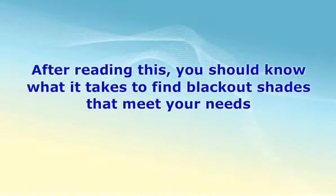After reading this, you should know what it takes to find blackout shades that meet your needs. It will take some time and effort, so you have to be sure that you take your time with this. You'll be glad you didn't wait for things to fall into place for you.